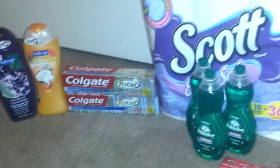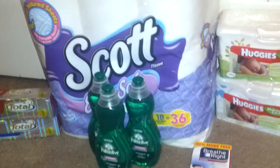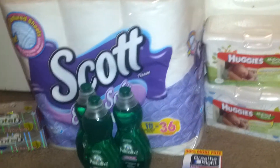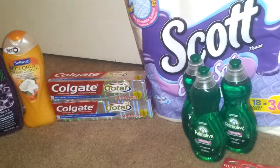Hey guys, it's Selena. Coming on to share with you what I picked up at CVS. I did do the Scottsdale deal, which is spend $30, get back $10. The Huggies wipes were also included, as well as the Palmolive and the Soft Soap and Colgate.